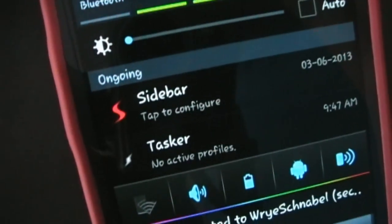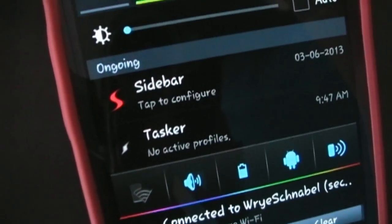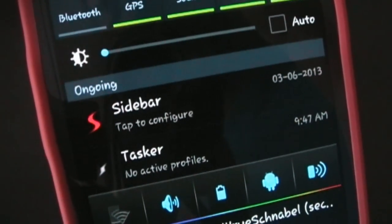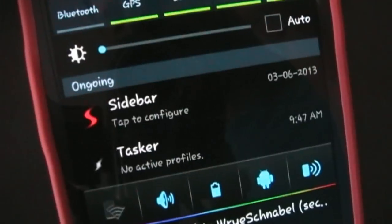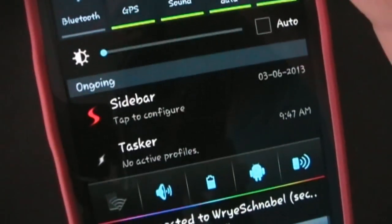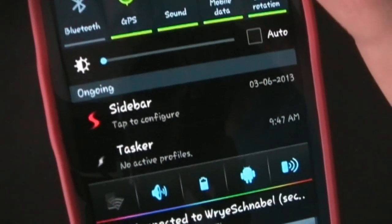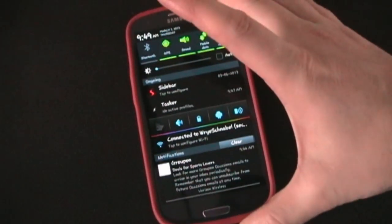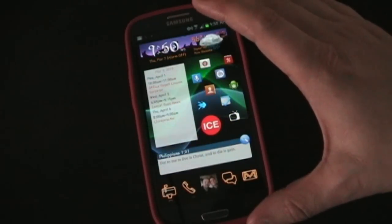Looking at my notification bar, you can see Sidebar has an ongoing notification. Right now it's used to keep it in memory and also to access the settings. Eventually I think the developer is going to come up with a way to keep it in memory without having to have that. But it's a new app being worked on and developed every day, so there are constant updates. You can take it off, but your Android phone will kick it out of memory rather fast, so you want to keep it up there.